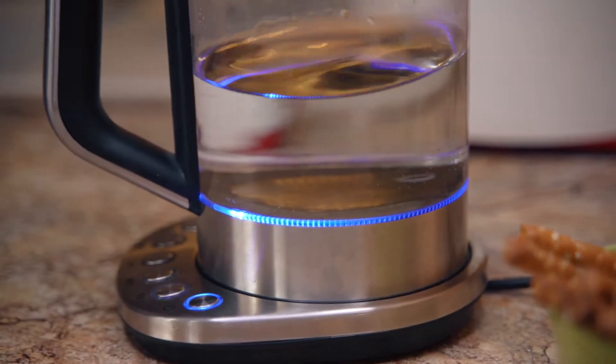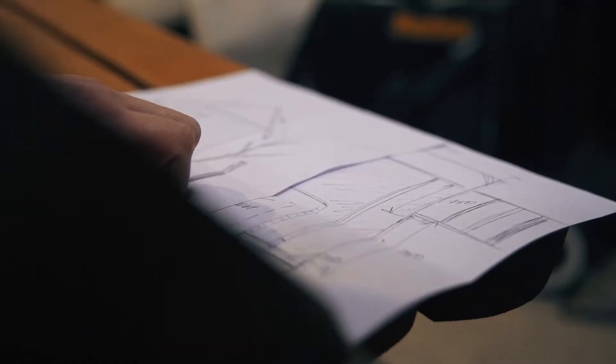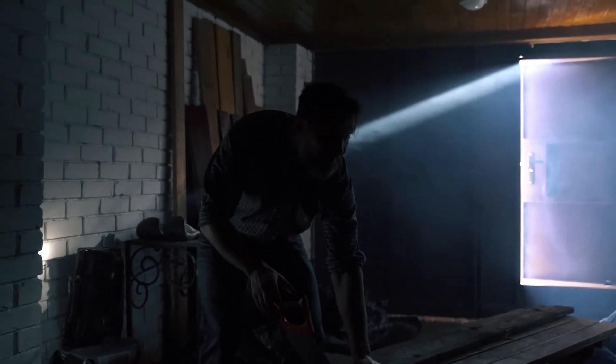Power faults, voltage surges and overloads deprive homeowners of over 30 hours of electricity annually. How do you ensure energy safety and stop worrying about disconnections?